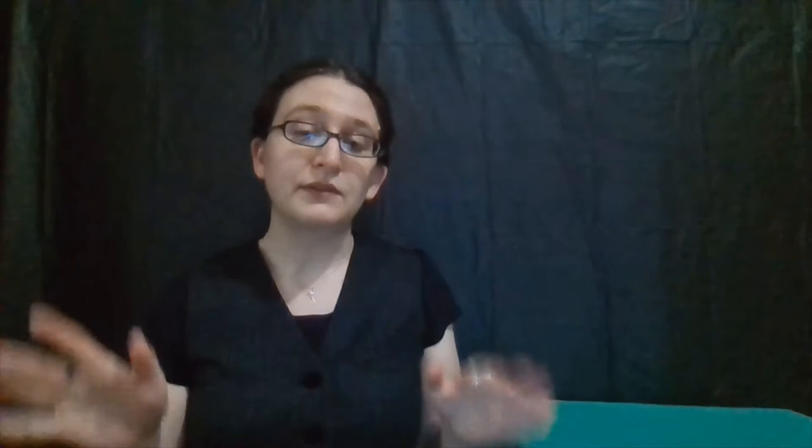Last but not least in our activity section, we took a look at flying sharks, where we experiment with kinetic and potential energy as we use rubber bands to launch sharks into the air. Just be very careful when you're playing with these, especially in an enclosed area or around other people. Please never shoot or throw anything directly at a person, especially their face. We definitely want to be aware of what is going on around us.